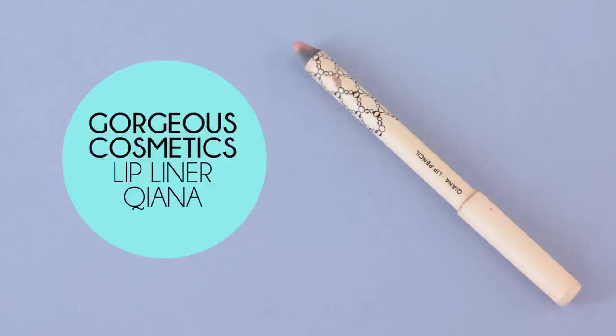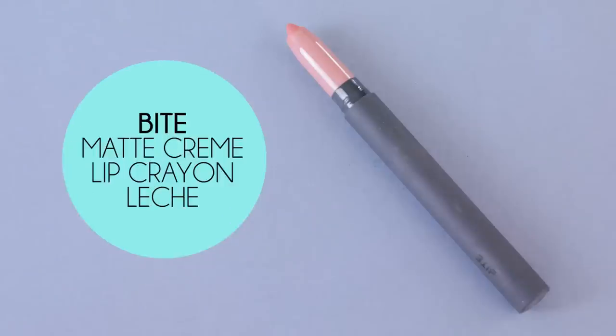On my lips I'm using my Kiana lip pencil from Gorgeous Cosmetics to line and fill in my lips. I have a new lipstick today — trying out for the first time one of the Bite Matte Cream lip crayons in the color Lecce. It really reminds me of MAC's Sexy but maybe a little more matte and slightly more pink, and it's absolutely beautiful, really comfortable, and lasted really well on me too.